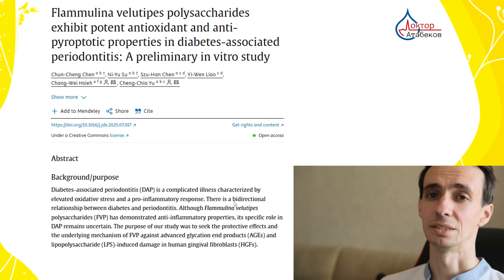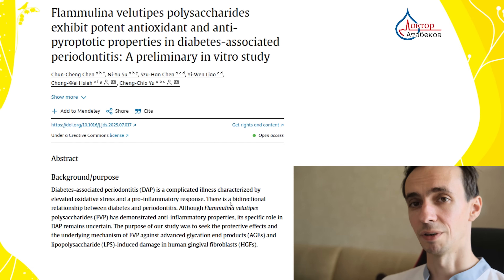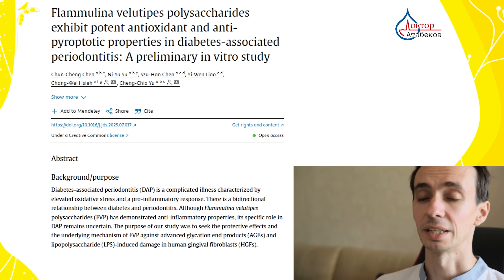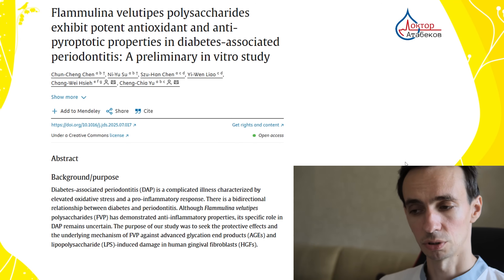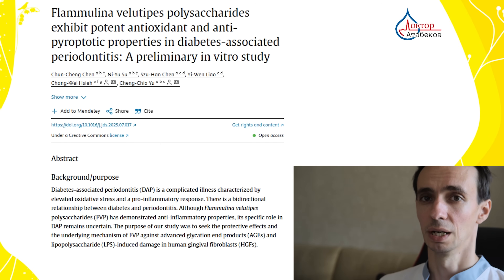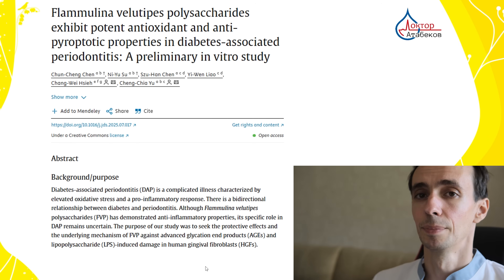Flamulina also inhibits the ACE enzyme, an important target that official medicine drugs against hypertension are also aimed at. Blocking it causes vasodilation — meaning an increase in the size of blood vessels — decreasing their spasm and lowering blood pressure. It has antioxidant effects; polysaccharides improve endothelial function — the endothelium is the internal lining of our blood vessels — and reduce oxidative stress. Mycosterols, for example ergosterol, lower vascular inflammation, which is prophylaxis against atherosclerosis, myocardial infarction, and stroke. Reduced blood pressure in hypertensive rats was observed in studies, but human trials are still lacking.